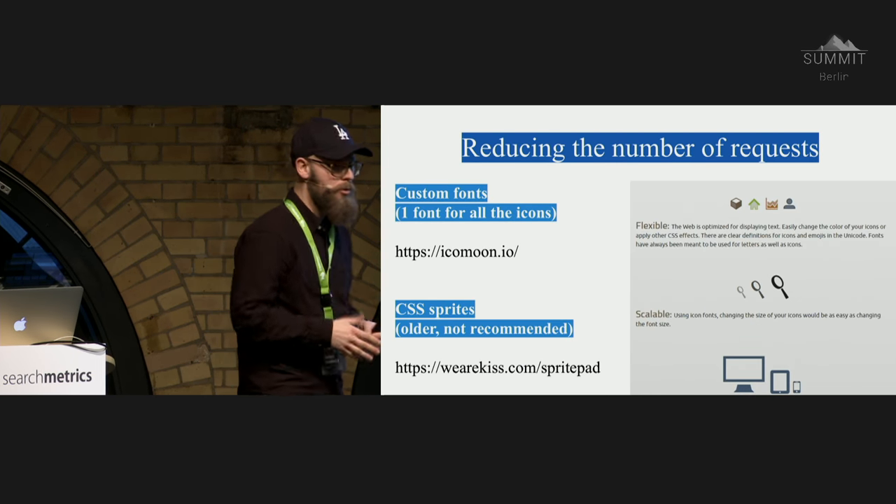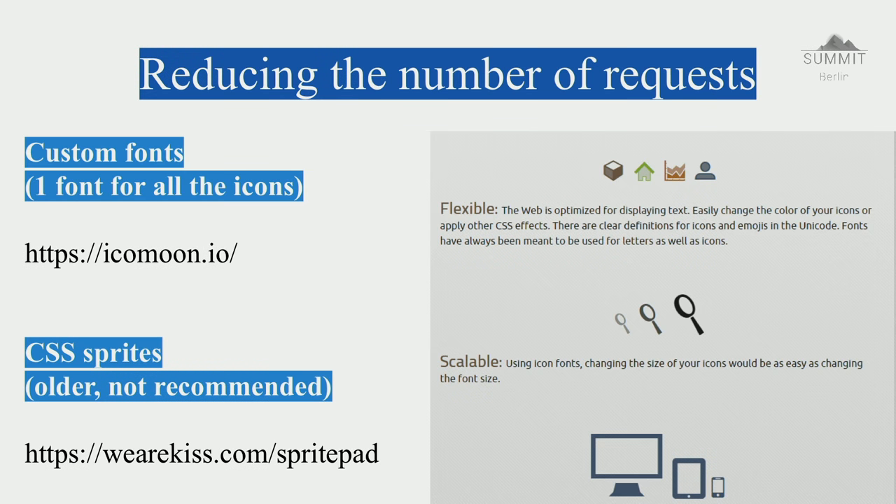How to reduce the number of requests: if your website needs 250 requests to load, here's a cool hack. If you have 20 images on your homepage — static images like Facebook icon, Twitter, logos — there's a tool that can make them into a font. So instead of fetching 20 separate images, it just fetches one font and all your images are translated to letters within the font. Just ask your developers to merge all those images into one font. There's also the old CSS sprites solution, but that's a little last-season. The next step is combining JS and CSS scripts — Google's PageSpeed module can handle that.